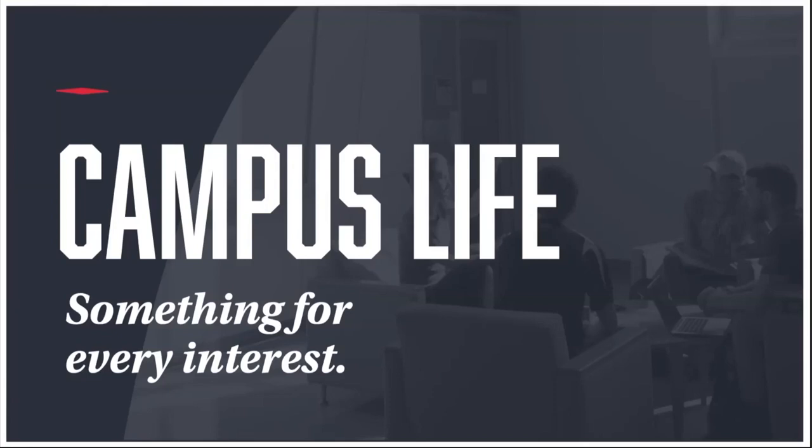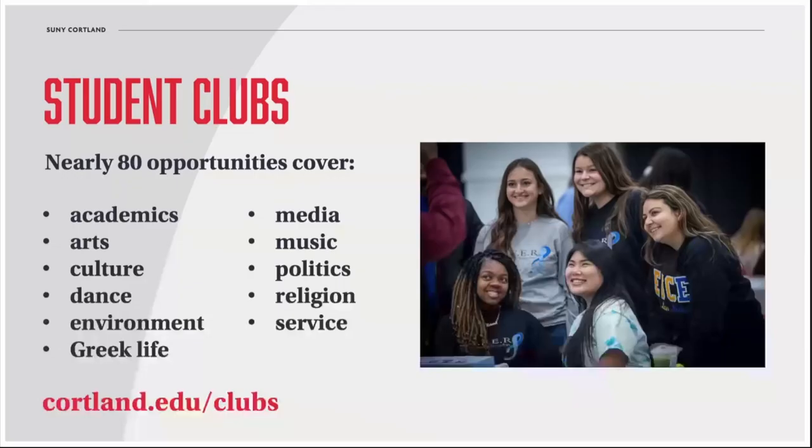Something else that's really important to know about Cortland is that between clubs, extracurriculars, and events, you should never be bored as a student. In terms of student clubs, there are close to 80 opportunities offered on campus — some are themed around academic or career interests, some have to do with performing, others relate to culture and ethnicity. You can browse the current list at cortland.edu/clubs.